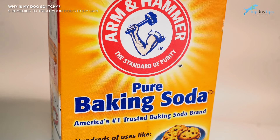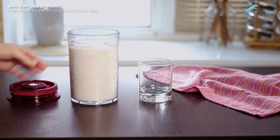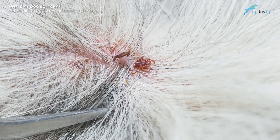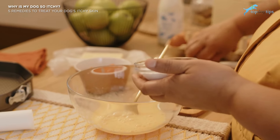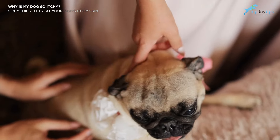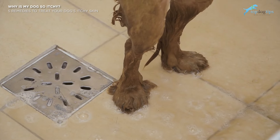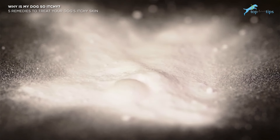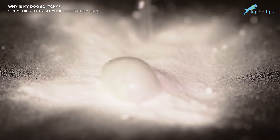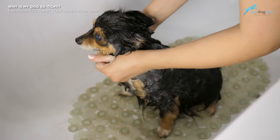First, try baking soda. A natural itch remedy for pets is baking soda — it's versatile, usually something you already have on hand, and very cheap. For bug bites or concentrated areas of irritation, you can make a baking soda paste with water, apply a thick layer over the irritated area, and let it sit for about 20 minutes. Stay with your dog so he doesn't lick the mixture off. After waiting, rinse it off with water. For full-body itchiness, add one cup of baking soda to a slightly warm bath and let your dog soak while you gently massage it through his fur.